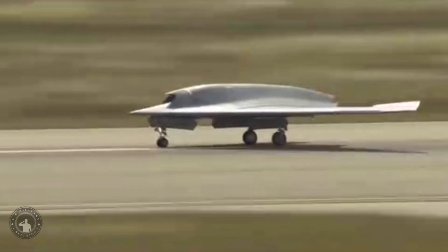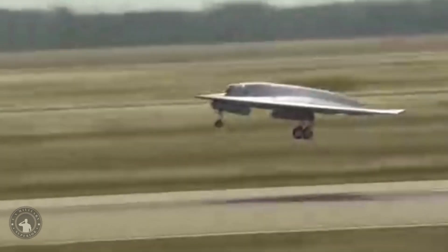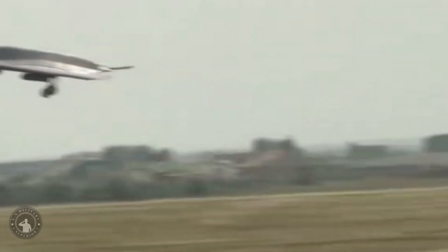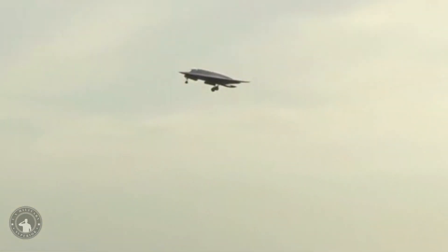India's unmanned combat air vehicle (UCAV) sub-scale drone demonstrator has appeared for the first time, revealing details of the flying wing design. The unmanned aerial vehicle, known as the SWIFT, is intended to serve as a proof of concept for a planned production combat drone, the GATAC, which is reportedly being developed primarily as an unmanned strike aircraft.